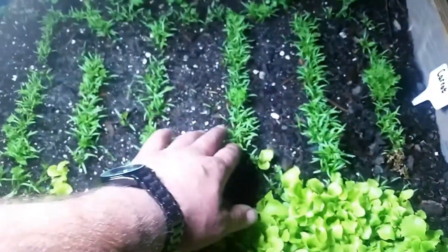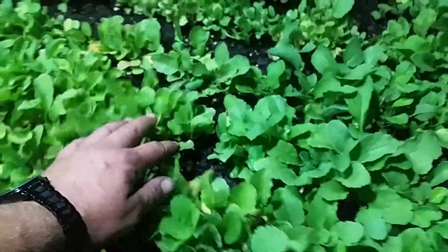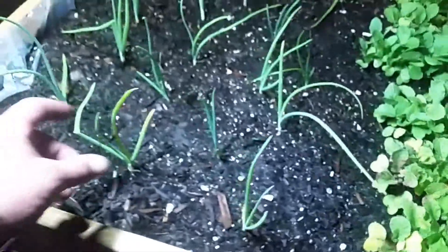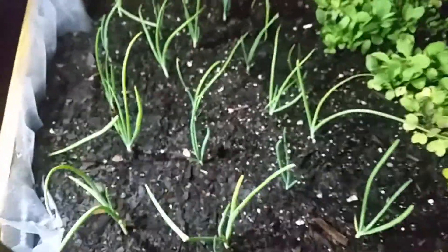Our carrots still need to be thinned out, but we're going to let them develop and see which ones will be the ones we keep. Our radishes are just exploding out of the box — some of them have nice sized bulbs already on them and we need to thin these out as well. You can eat the greens on these. And then our onions — I think we have 11 onions in here, which should be plenty for the whole year.